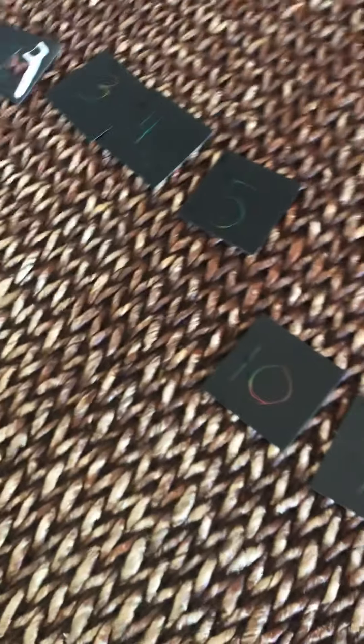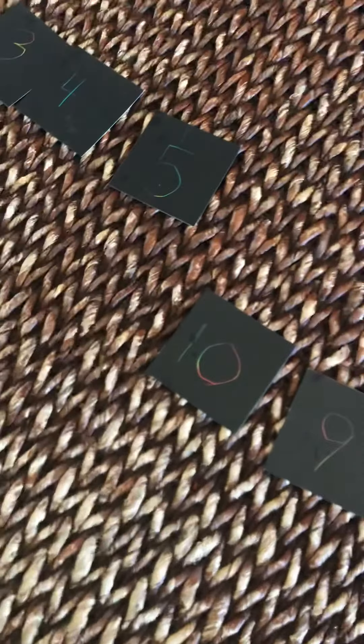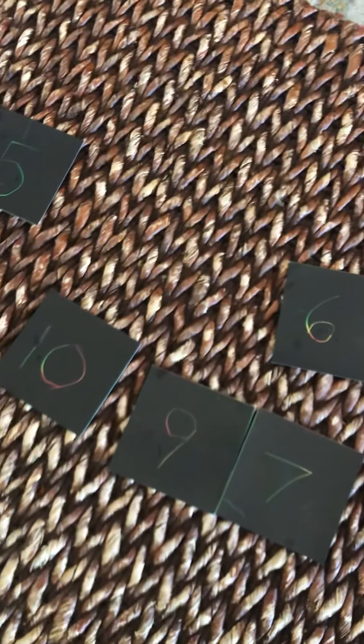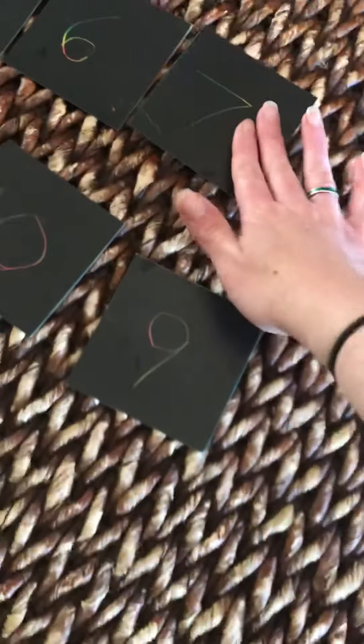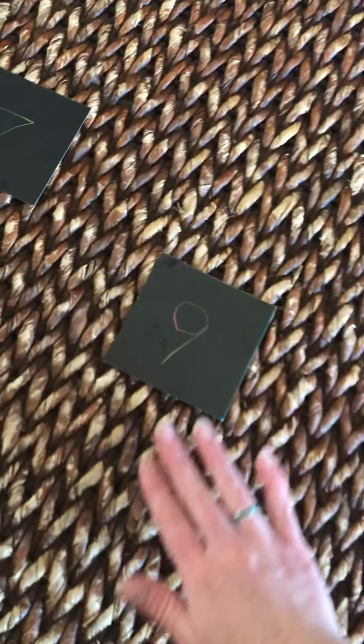So if we're counting... One. Two. Three. Four. Five. What comes next? Eight. No. One. Two. Three. Four. Five. Six. Seven. Yep. Seven. Where's eight? We need to find eight. Then nine. Then ten. So we need to find eight and we need to find two. Okay? Okay. Let's keep looking.